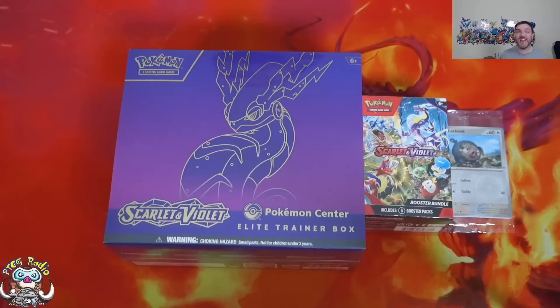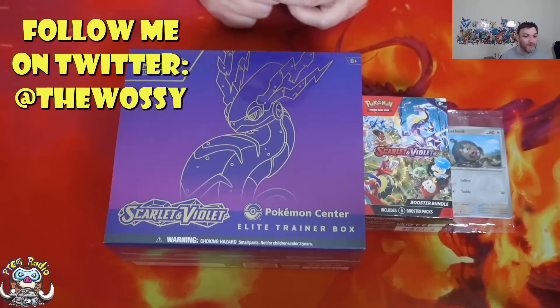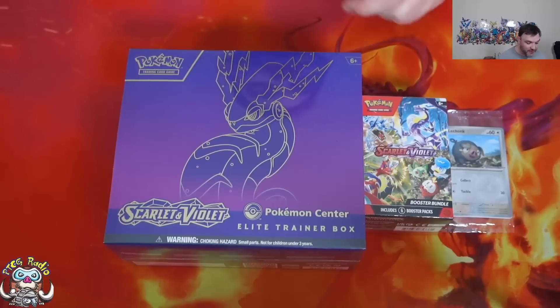Good morning, or depending on when you're watching this, good afternoon, good evening, or good night. My name's Ross, and as always, Tom and I have a voice on radio, and today is Pokemon Scarlet and Violet Release Day! The TCG is out today, and we've got some things to open.